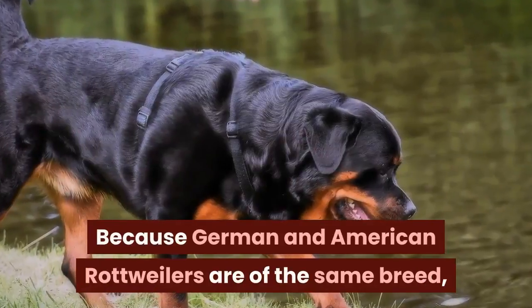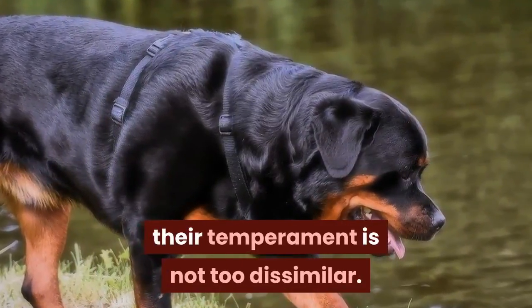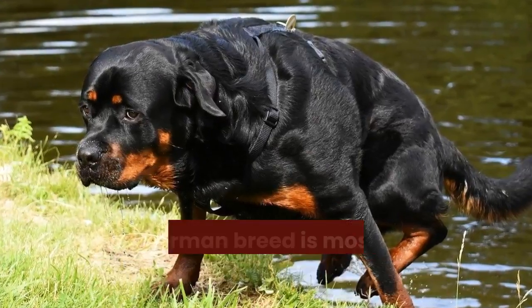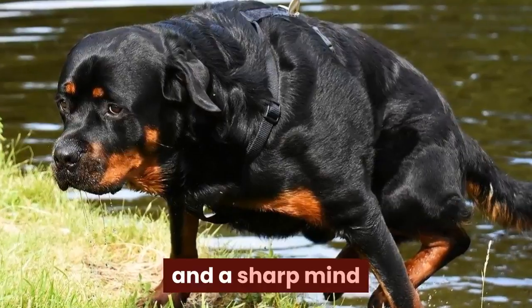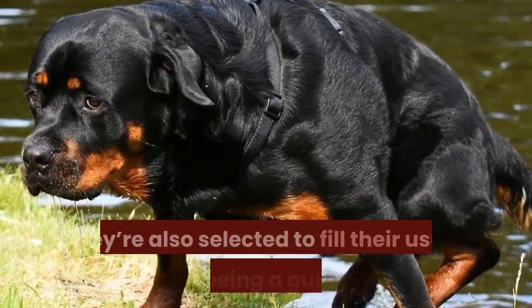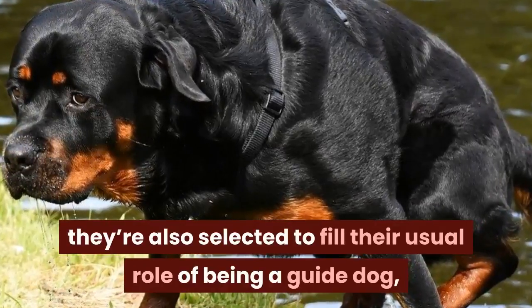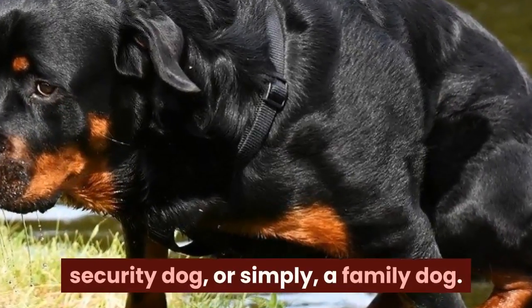Because German and American Rottweilers are of the same breed, their temperament is not too dissimilar. The only distinction is that a German breed is most certain to carry a calm personality and a sharp mind, because they are strictly bred to assist their human companions. They're also selected to fill their usual role of being a guide dog, security dog, or simply a family dog.